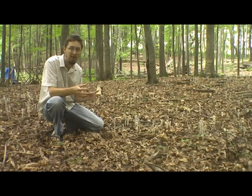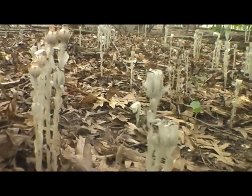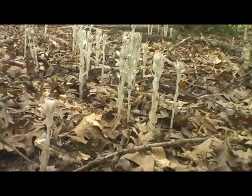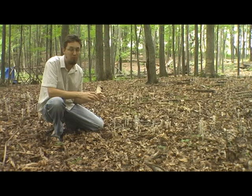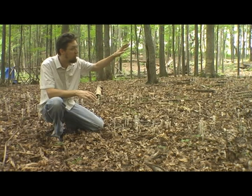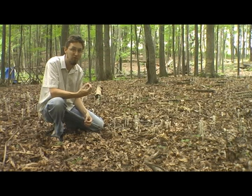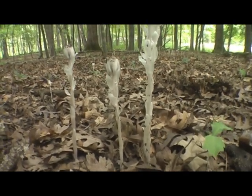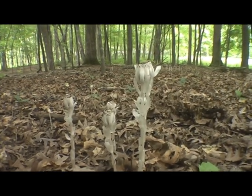Well, it turns out science has changed on me here. They're no longer called saprophytes. What we think is going on is that there's actually a fungus down in the ground that's breaking down organic matter, and these flowers have learned how to basically steal nutrients from that fungus. It's a pretty incredible complex relationship. All the trees and whatnot are also actually relying on some of these similar fungi to help get some of those nutrients out of the soil — we're learning more and more about that all the time. These are really unique in that they're a flowering plant with no chlorophyll because they extract the nutrients they need from that fungus in the ground.